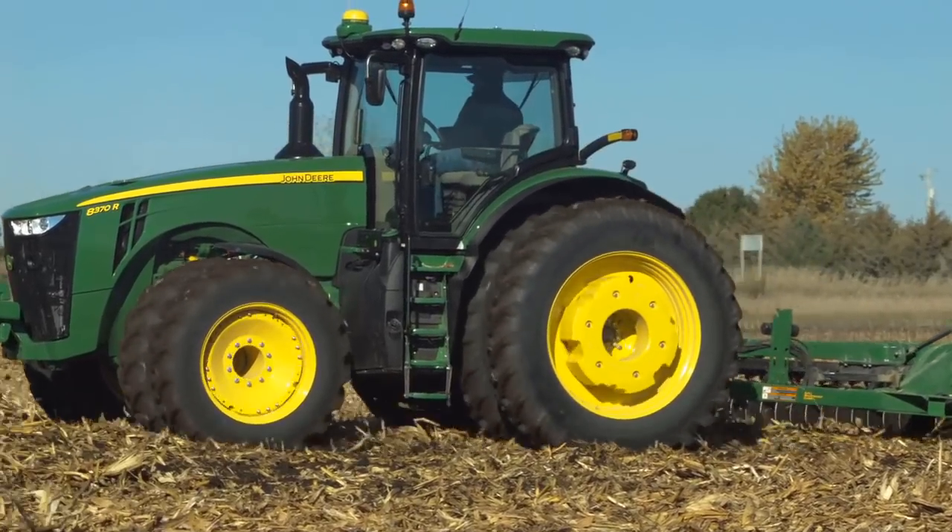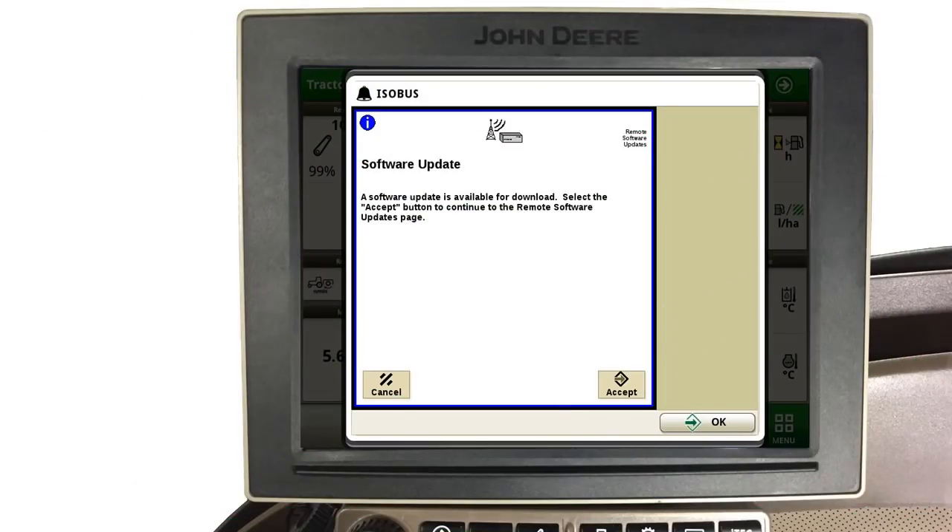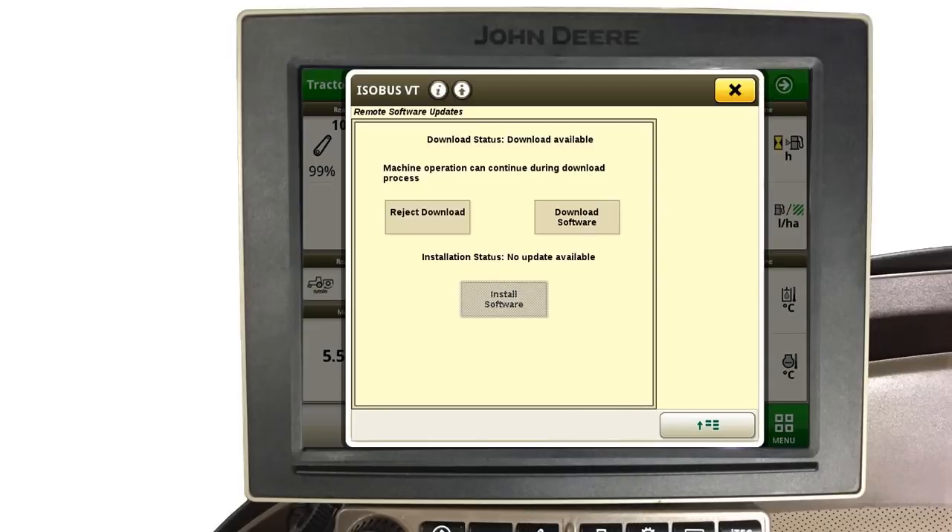When a software improvement is made available for your machine, this software update message will appear on the command center. At this point, you or your operator has one of two choices: one to cancel, and a second to accept. If either of these two options are selected, it will advance to the next page.